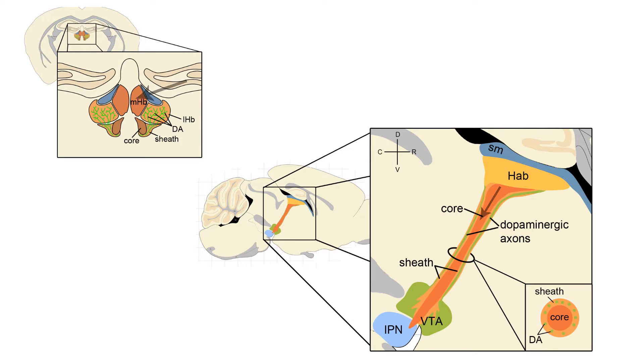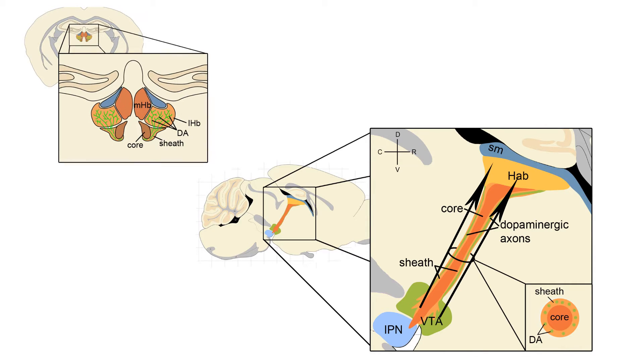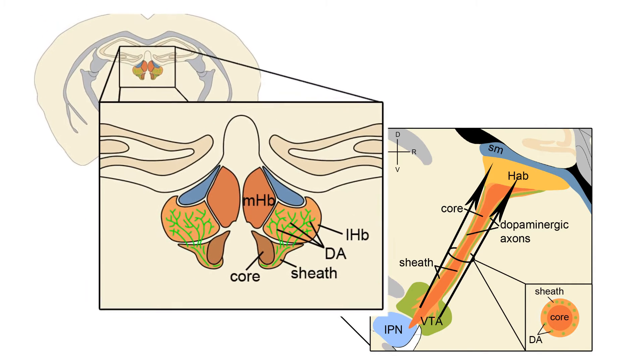Axons from the medial habenula run through the core of the FR to innervate the interpeduncular nucleus. Axons from the lateral habenula run through the sheet of the FR and innervate monoaminergic nuclei including dopaminergic neurons. Dopaminergic axons project in the opposite direction towards the habenula, where they selectively innervate the lateral subnucleus.